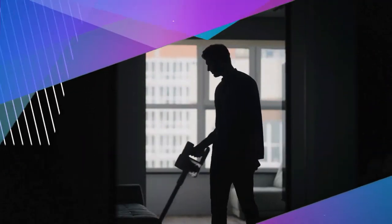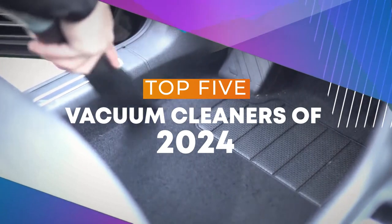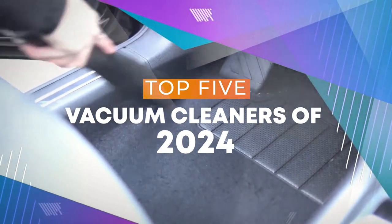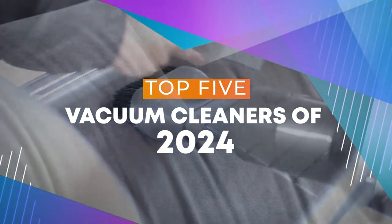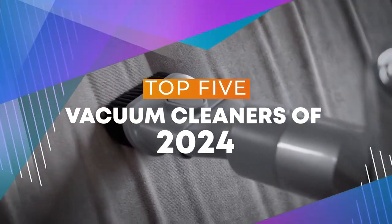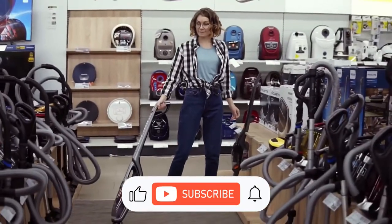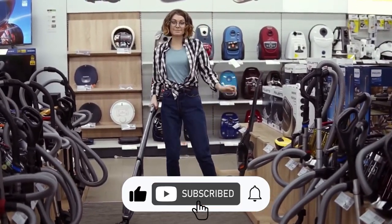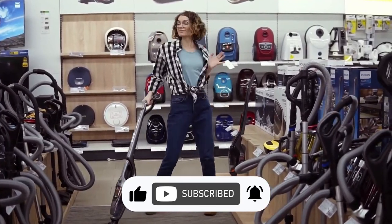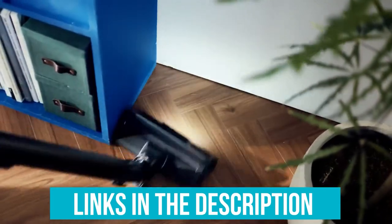Hey everyone, today we're checking out the top 5 vacuum cleaners of 2024. This list is based on my personal experience and research, considering factors like quality, durability, and price, so there's an option for every budget. Stick around until the end and you'll know exactly what the perfect vacuum cleaner is for you. You can also find links to the best and most up-to-date prices on all the products mentioned in this video in the description.